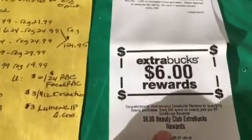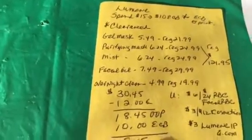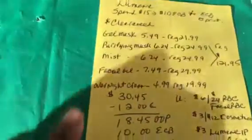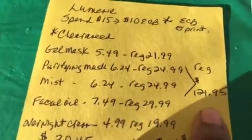I also got a $6 beauty book reward when I scanned my card. So I did end up getting that $10 ECB for the Lumini, and this ended up costing $8.45 — for products regularly priced at $121.95.